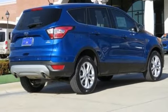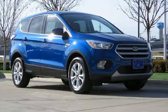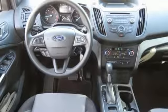Turbo inline four-cylinder engine. Dual zone climate control. Streaming audio. Manual tilting steering column. Wireless phone connectivity. External memory control. Aluminum wheels. Smartphone wireless charging. And automatic transmission.